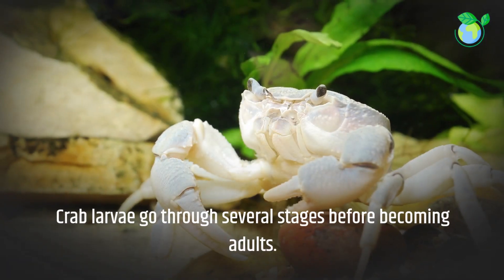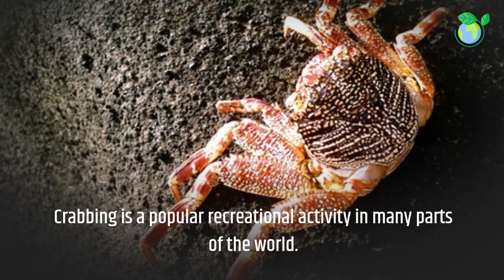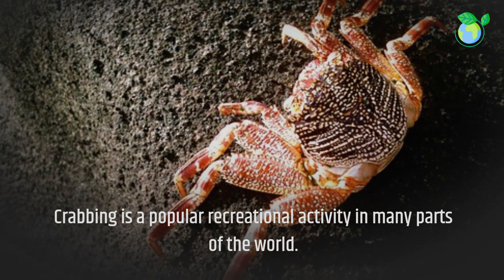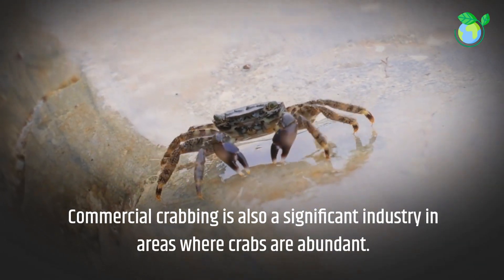Crab larvae go through several stages before becoming adults. Crabbing is a popular recreational activity in many parts of the world. Commercial crabbing is also a significant industry in areas where crabs are abundant.